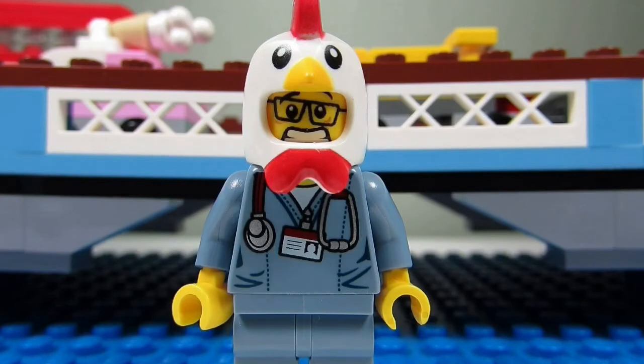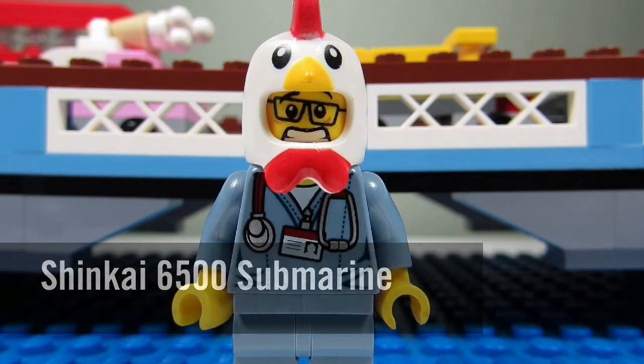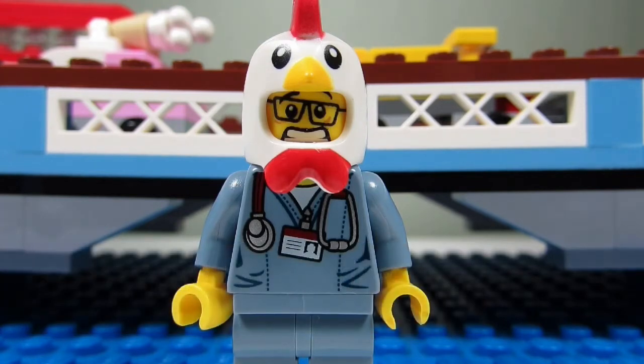So far there have been eight Lego Ideas sets, formerly known as Lego Kuso sets. The only one that I don't have is the Shinkai 6500 submarine, set number 21100, which came out in 2010. I was thinking of getting it on BrickLink but the price is too steep, plus the actual set doesn't look that great.